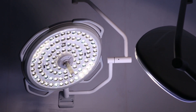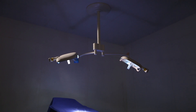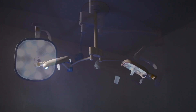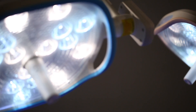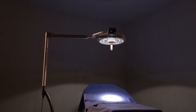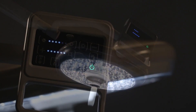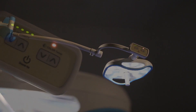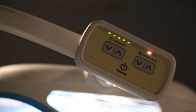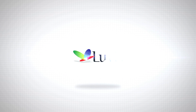LUVIS is aiming at providing the best products to customers based on stand-alone R&D capacity, systematic production process and thorough product inspection at each stage. We are making products that raise the value of customers with technology that raises the value of products. The world's best medical surgery light — LUVIS.